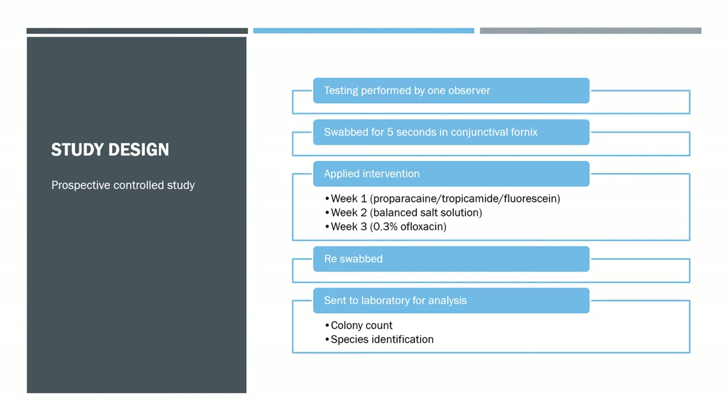They did try to randomise which eye was used by flipping a coin for week one, but then followed a fixed pattern for weeks two and three. I would have preferred a random coin flip each time, or alternating eyes so there was a longer gap between reusing the same eye. Those are my main criticisms of the design.